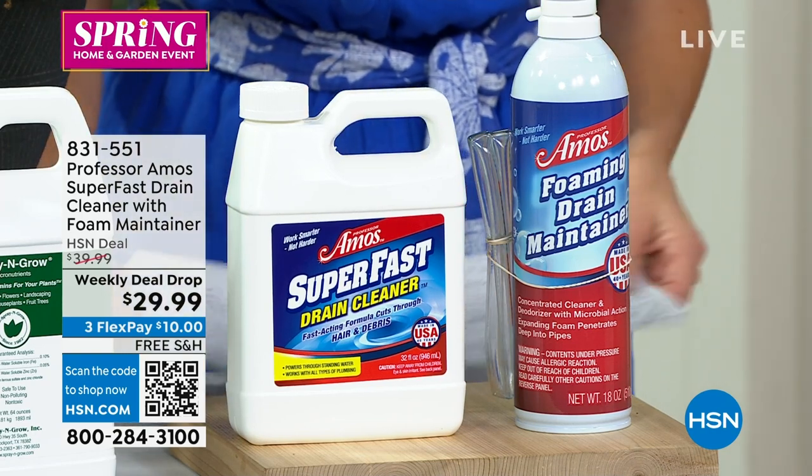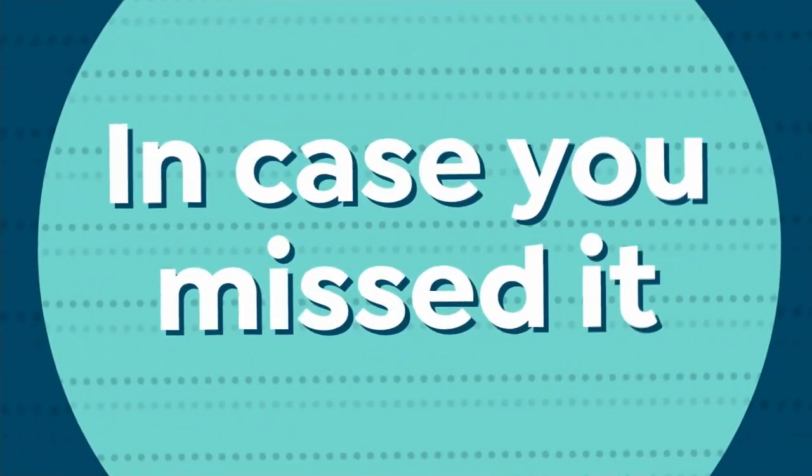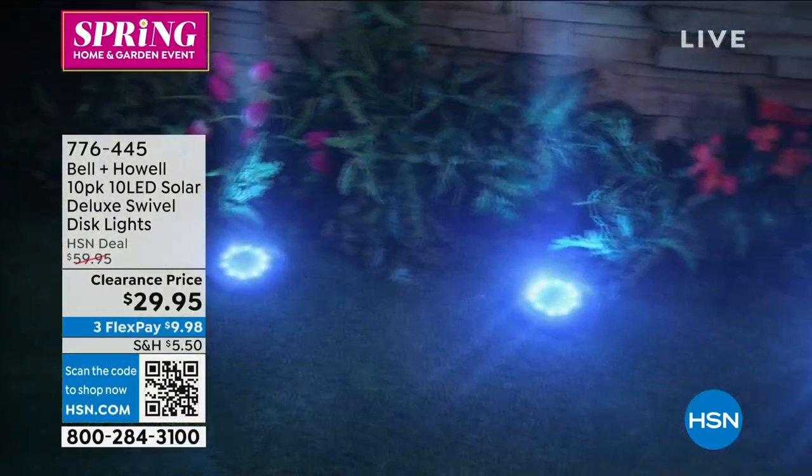We're going to go ahead and dim the lights and start the music — oh no, we're not going to do that. That sounds like a Broadway show. We're just here in our Studio D; we don't have all those sets or that technology.